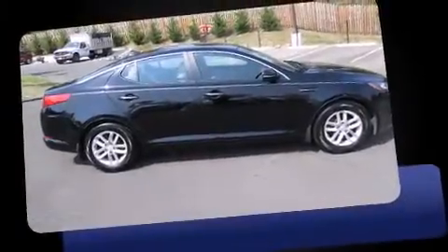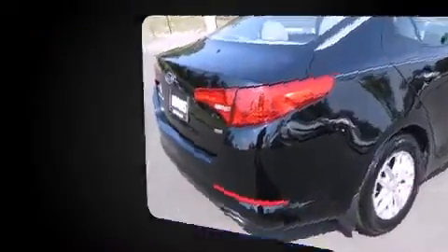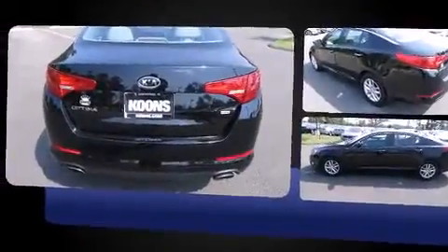Get excited about the 2012 Kia Optima. This four-door, five-passenger sedan is still under 75,000 miles. It features an automatic transmission, front-wheel drive, and a 2.4-liter four-cylinder engine.